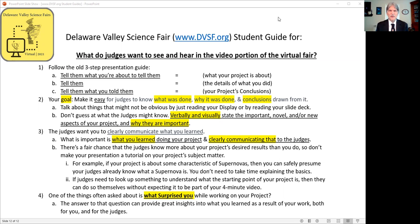If the judges do need to look up something to understand the starting point of your project, then they can do that themselves — not expecting it to be part of your four-minute video. One of the things often asked about is what surprised you while working on your project. The answer to that question can provide great insights into what you learned, both for you and for the judges.